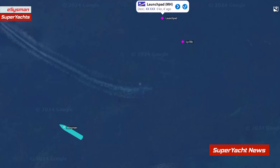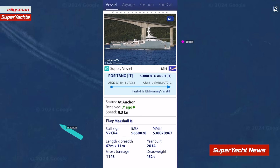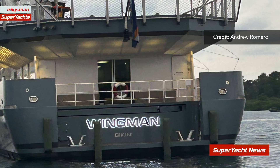Just a few meters away is the support vessel 'Wingman' — a small support yacht that follows the mothership around everywhere, supporting the main yacht with things like storage of helicopters, toys like jet skis, tenders, etc. Not that he necessarily needs a support vessel, as Launchpad is a very large yacht in itself and can happily store the helicopter, tenders, and jet skis without the need for it.